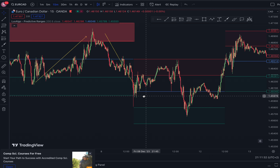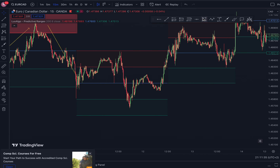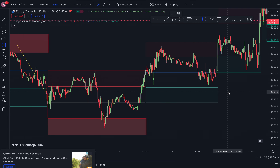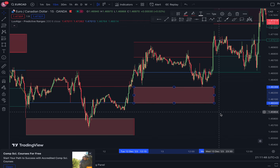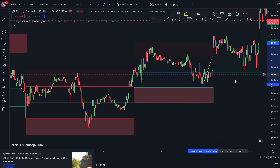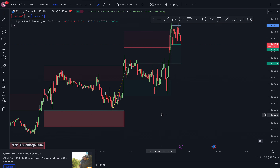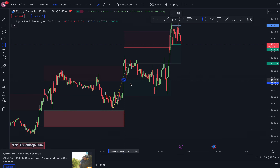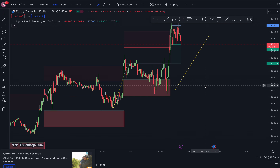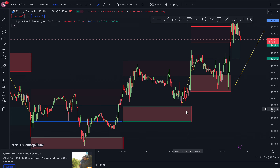Then you can see price formed another green box over here, and price came to that green box, tested it, and went up. Another green box was formed here — price just tapped it and went up. Now another green box formed right here, price tapped into it and went up.